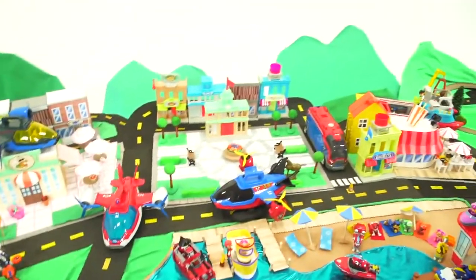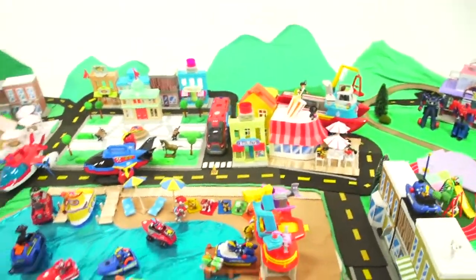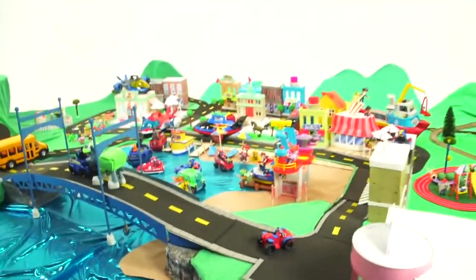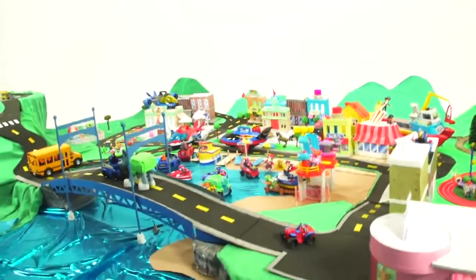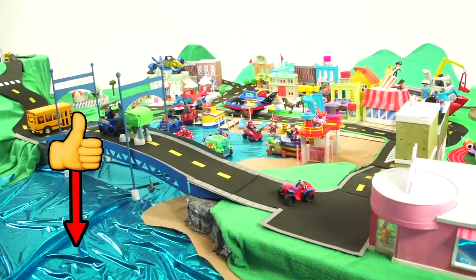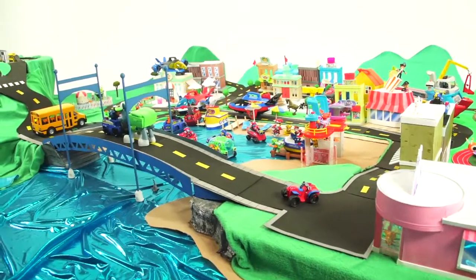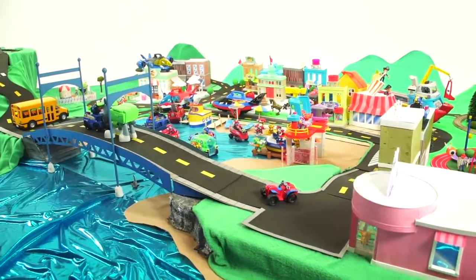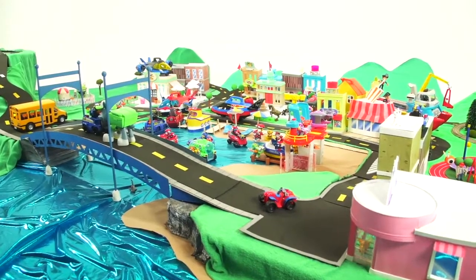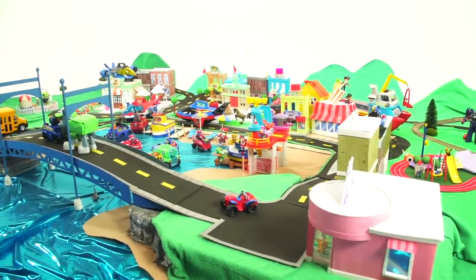Our Paw Patrol puppies are really awesome, and we had lots of fun putting this together. Tell me what you think in the comments — if you like our Paw Patrol set, let us know. We've got more adventures featuring the Paw Patrol, the Mission Paw Pups, the Pirate Pups, and also the Sea Patrol Paw Patrol Pups coming up in future episodes here on Toy Time TV.